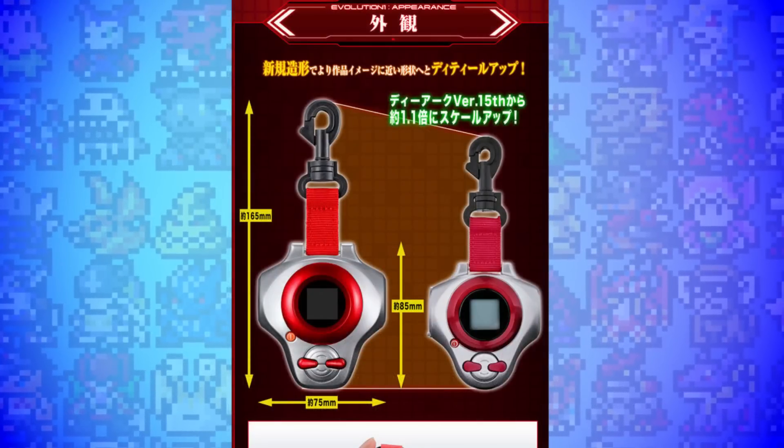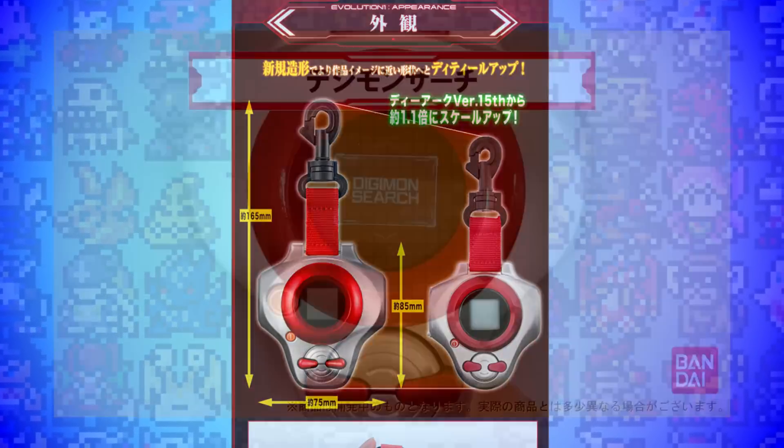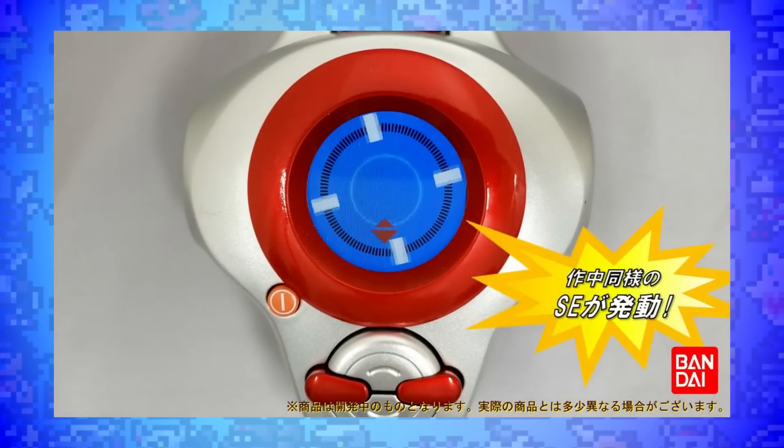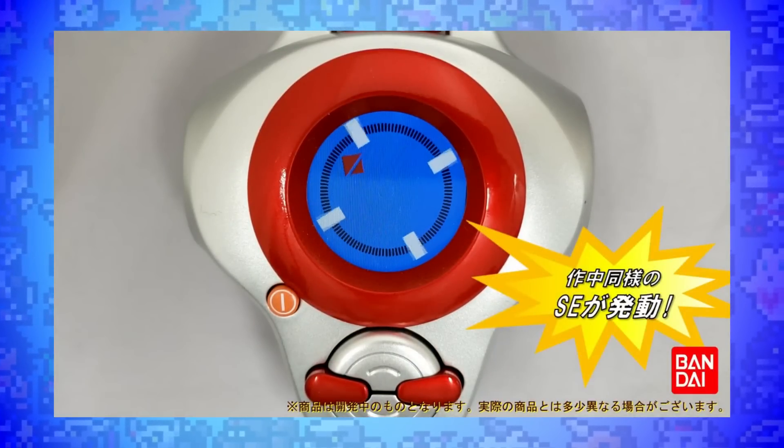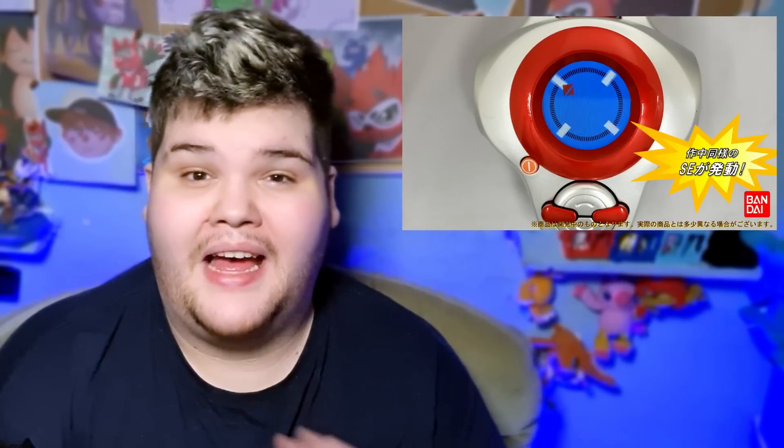The Super Complete Selection Animation versions are actually bigger than the 15th anniversary D-Arcs as well. It appears to be an LCD screen set inside the Digivice, so it might actually be a square screen, but it looks circular, just like in the show. And the quality on this thing is absolutely amazing — probably the best looking Digivice toy we've ever had.